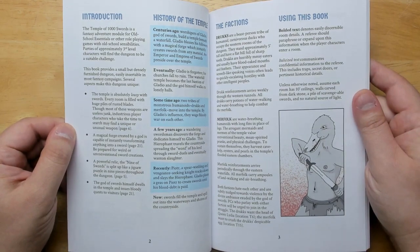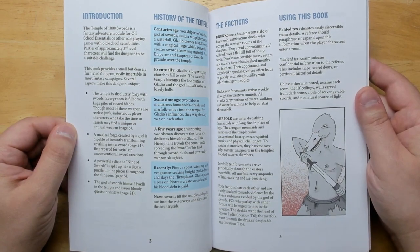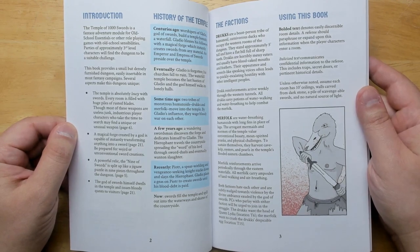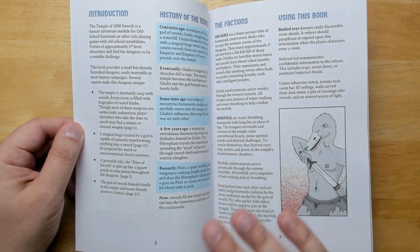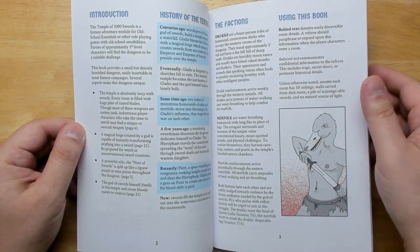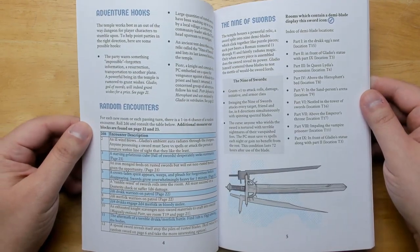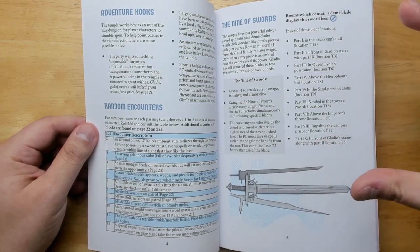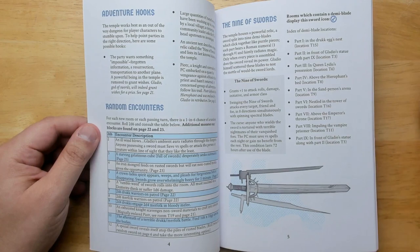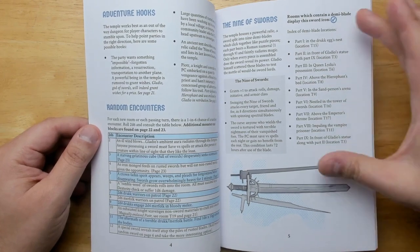Some big features include a magical forge created by a god that can transform anything into a sword. There's also the Nine of Swords — a powerful mega-item split into nine swords scattered through the dungeon that you can snap together to make the final sword. I love dungeons with a collectible feature where picking up enough of something gives you something really cool. There's also the god of swords himself, whom you can talk to and get a quest from — one you might not like. The graphic design is excellent: rooms containing a piece of the Nine of Swords have a little symbol on the room name, and the book tells you right up front where all the parts are, so you don't have to search through the whole book.